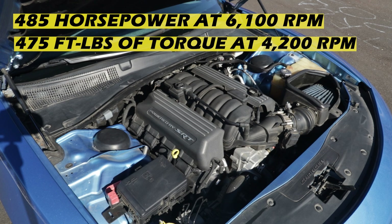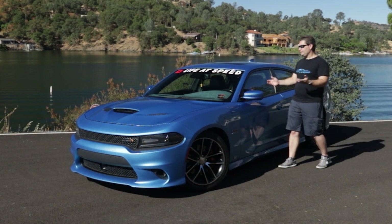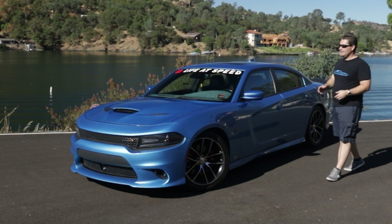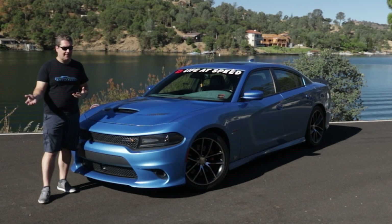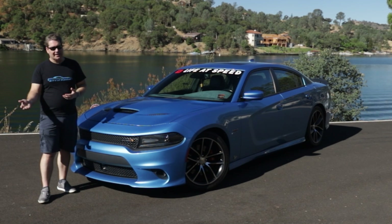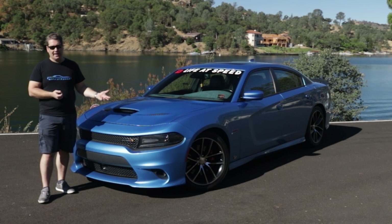We have a Viper and an SRT4 for spirited driving, so the Charger is used mostly for road trips and daily driving — Vegas, Disneyland, Silicon Valley, Sonoma County. It's got the 392 HEMI V8 producing 485 horsepower, backed by a Chrysler-built TorqueFlite eight-speed automatic transmission. This one is painted in B5 Blue.